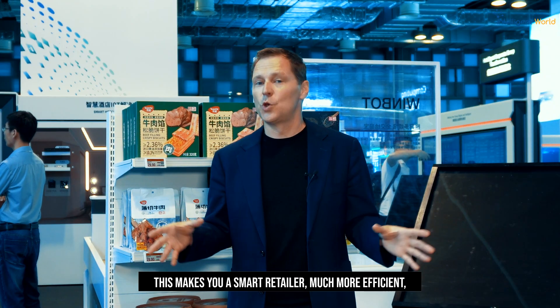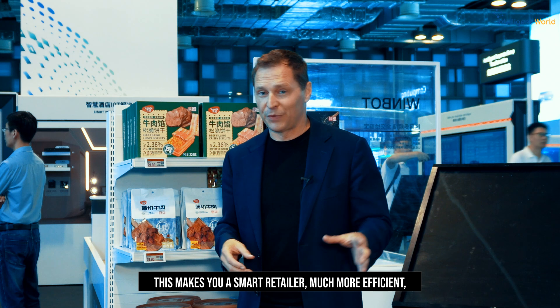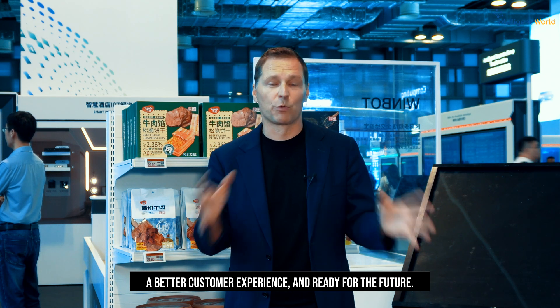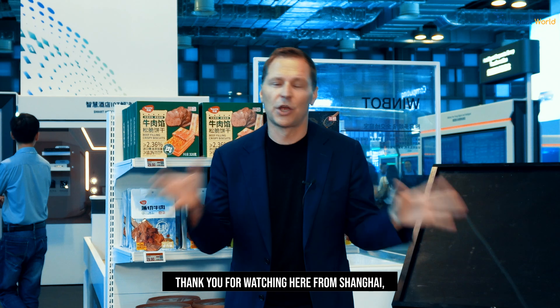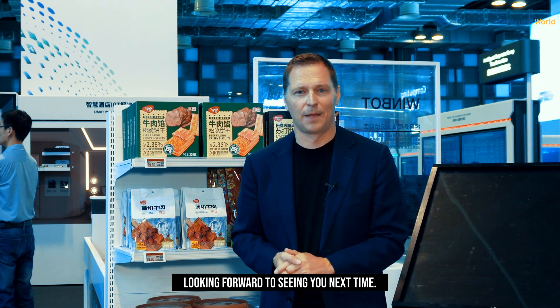This makes you a smart retailer — much more efficient, a better customer experience, and ready for the future. Thank you for watching here from Shanghai, from Huawei Connect. Look forward to seeing you next time.